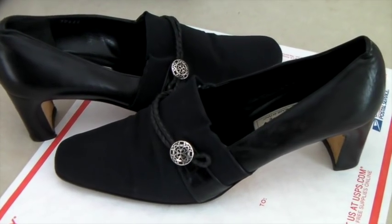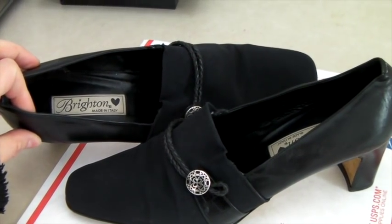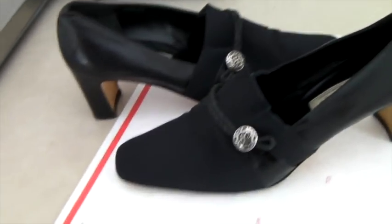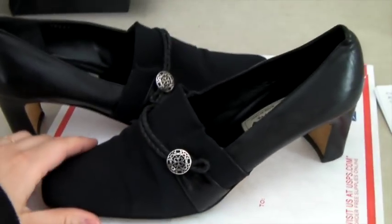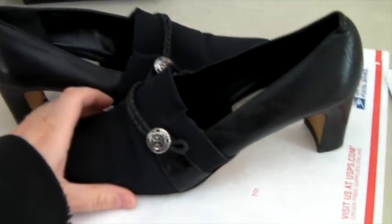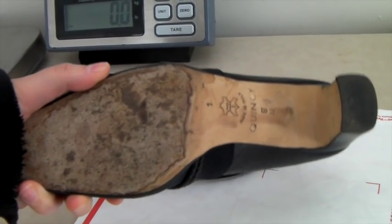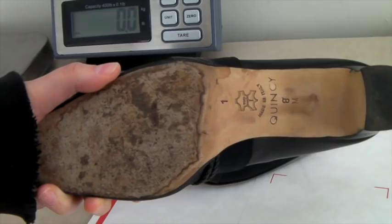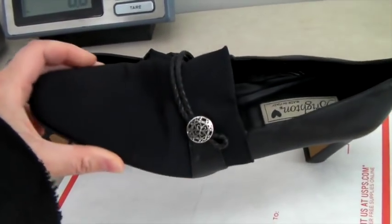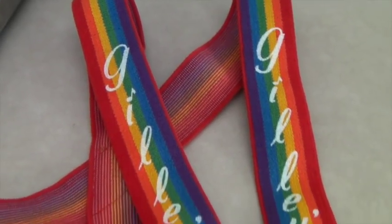These are a pair of women's Brighton brand shoes — it's a kind of fancy boutique place I've seen at malls, though I didn't know that when I bought them. I bought these for $2 and they sold for $37. They're a little worn with some water marks on the bottom, but they have all-leather soles.